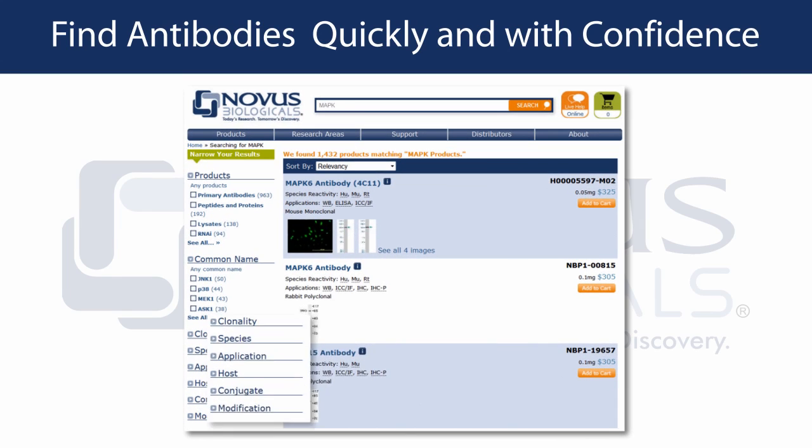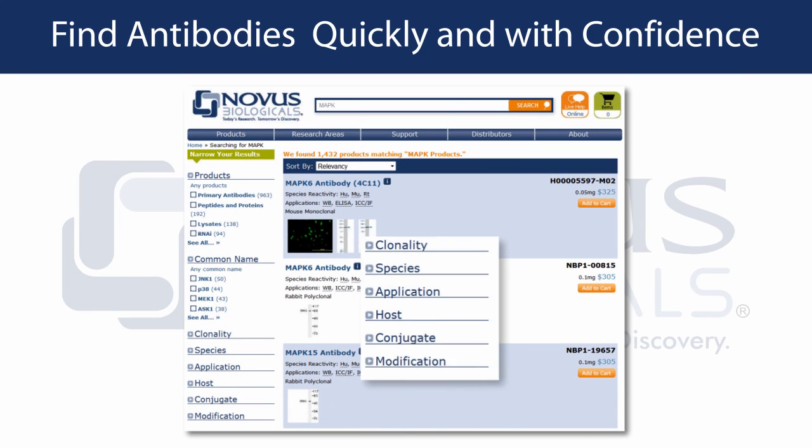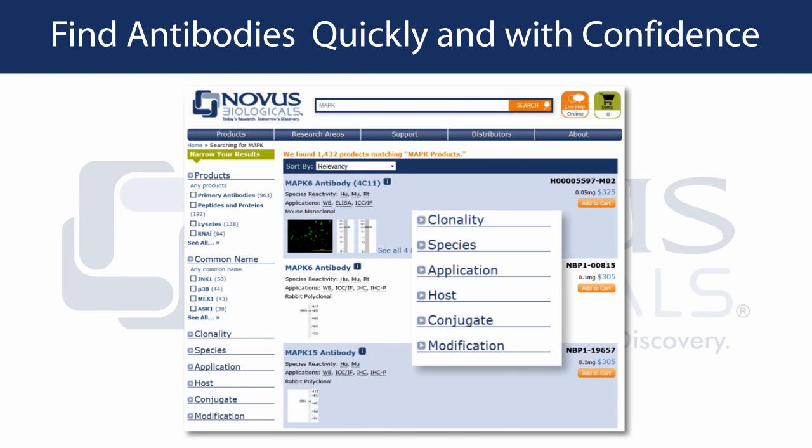Visit our website to quickly find your antibody of interest. You can choose the type of product, clonality, species, application, host, conjugate, and modification to narrow down your choices for the product that works for your experimental design.